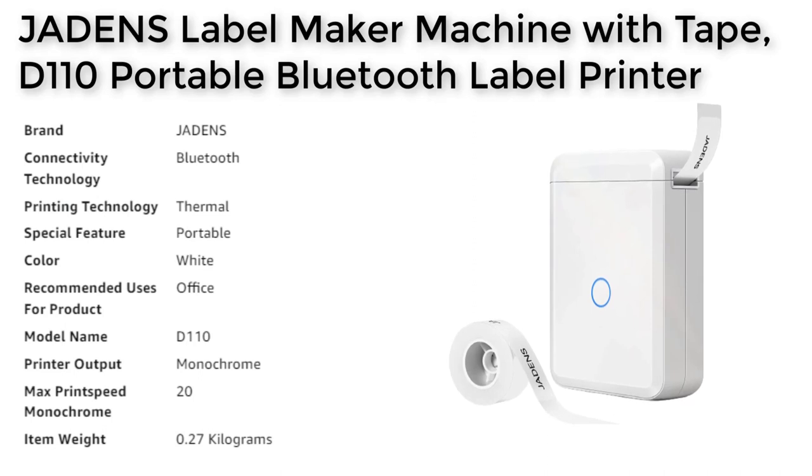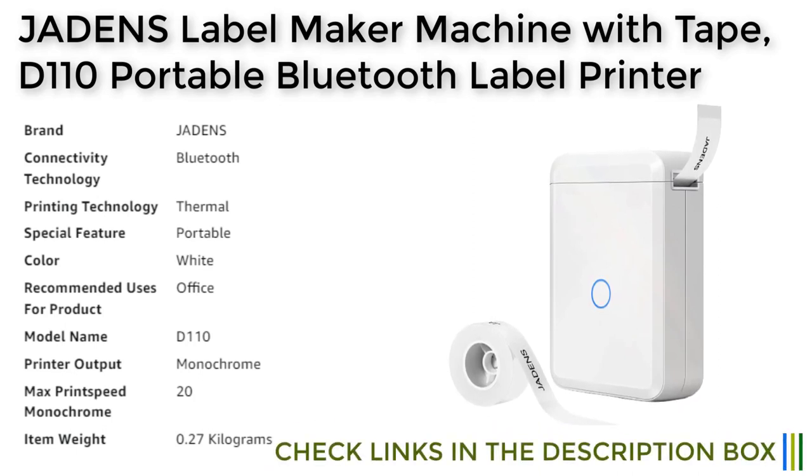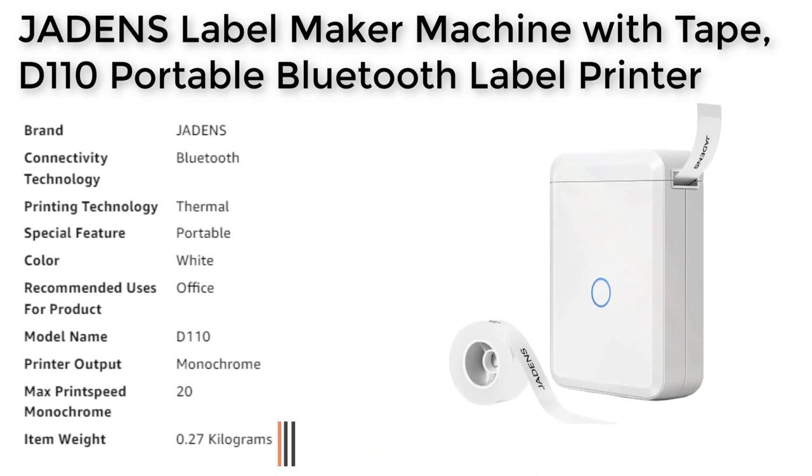The Jadenzer label maker machine is widely used in organizing home supplies, classifying cosmetics items, and school and office file classification, among others. It's equipped with a Japan thermal print head and 203 dpi, which ensures high quality and clear prints. With its rechargeable battery and inkless printing technology, this label maker machine is not only time-saving but also a cost-effective solution for all your labeling needs.